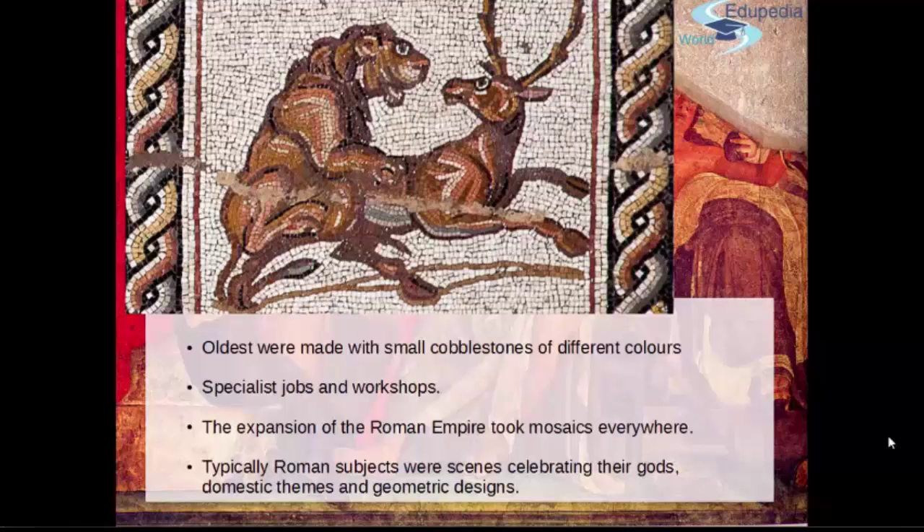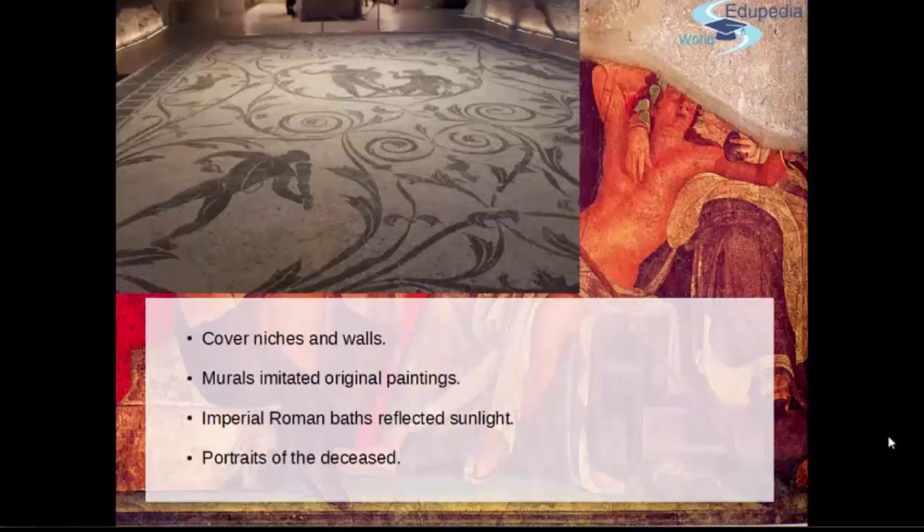Typically, Roman subjects were normally scenes celebrating gods, domestic themes and especially geometrical designs that may start simple but get really complex.